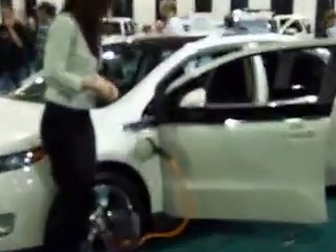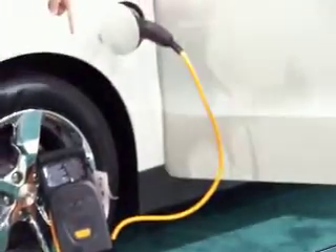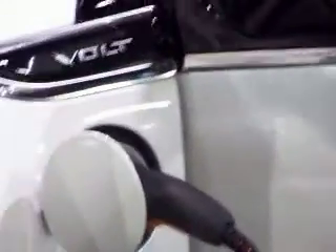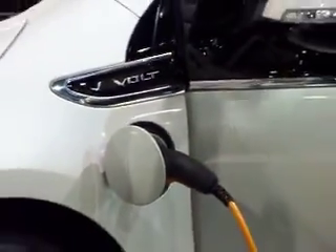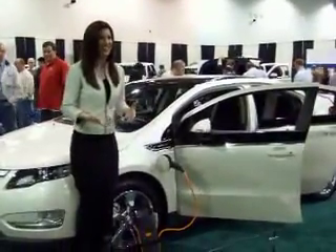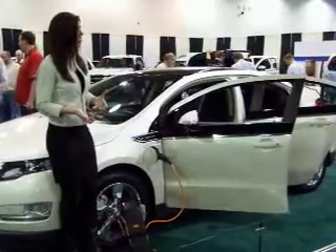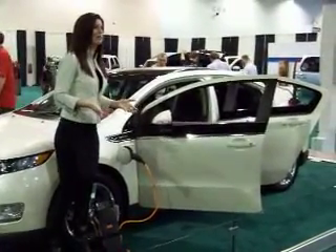Charging the battery is very simple in the Volt. You'll notice this is a three-prong plug, so just plug it into a three-prong outlet — 10 to 12 hours later, that battery is fully charged. There's an optional 240-volt unit that will be sold separately from the vehicle through SPX, and that decreases the charge time down to three to four hours. The national average cost of charging the Volt's battery is only $1.50, and for that $1.50, you can get up to 50 miles.